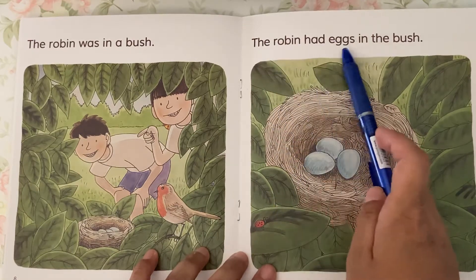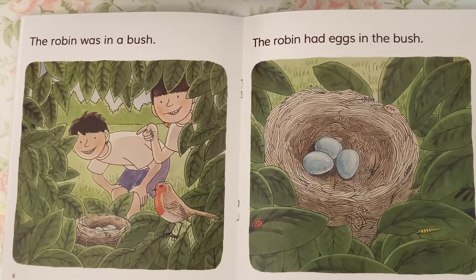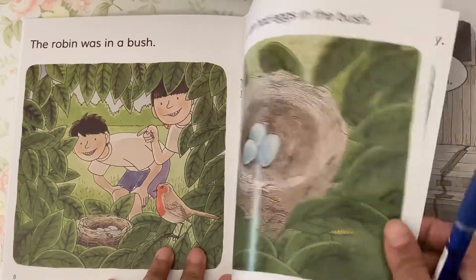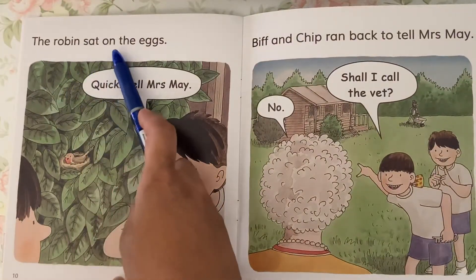The robin had eggs in the bush. The robin sat on the eggs.